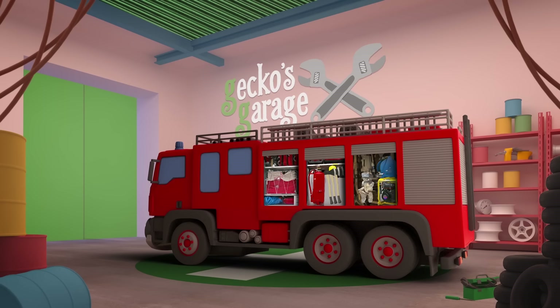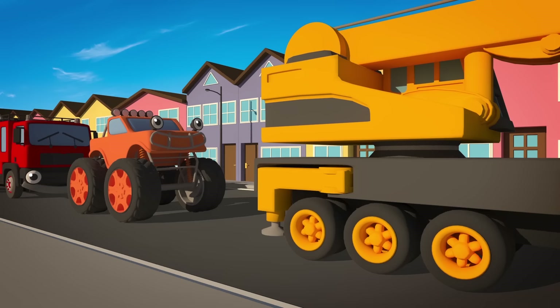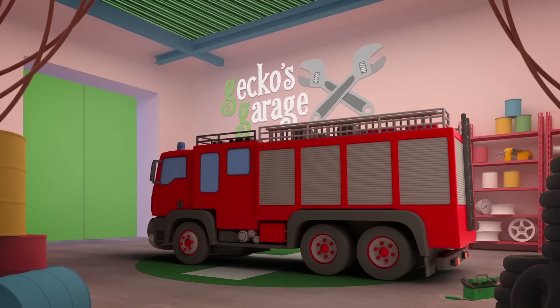Wheels. When Fiona's loaded up with water and all that equipment she's very heavy. She has six sets of wheels to move her around.